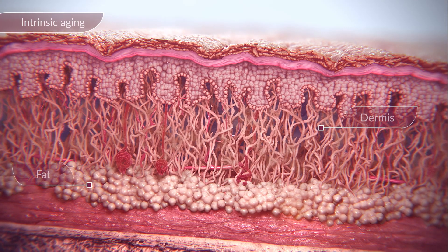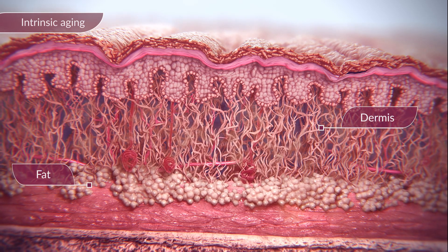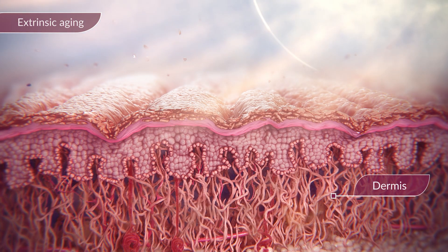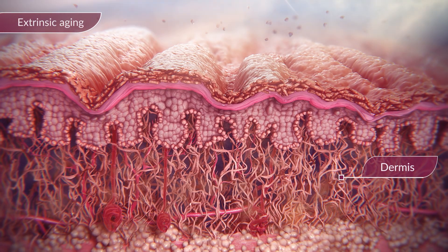Intrinsic structural changes within the skin occur as a natural consequence of aging and are genetically determined. However, extrinsic aging is a result of external factors, such as exposure to sunlight, pollution, and lifestyle choices.